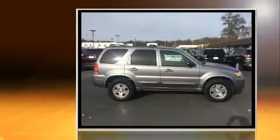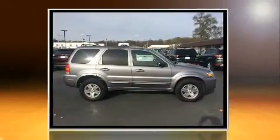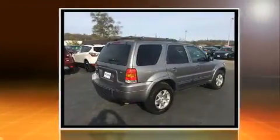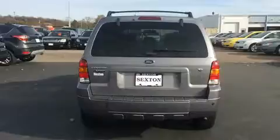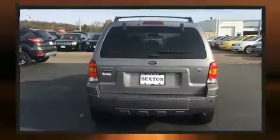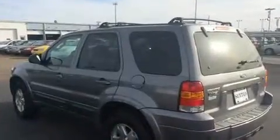Four-wheel drive allows you to go places you've only imagined. A wealth of standard features means that you no longer have to sacrifice. Like leather upholstery, an automatic dimming rear-view mirror, fully automatic headlights, a roof rack, and more.